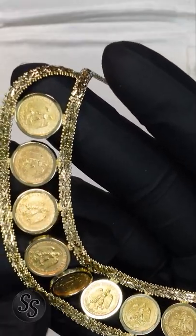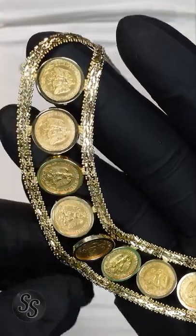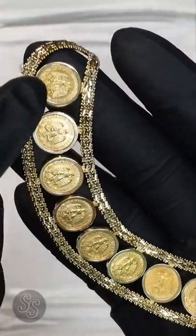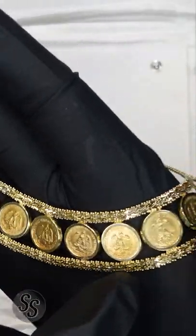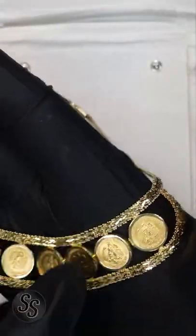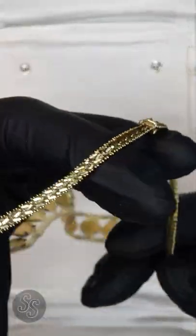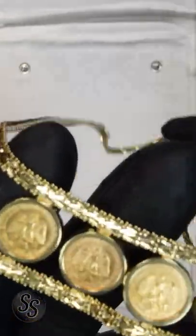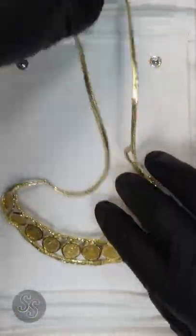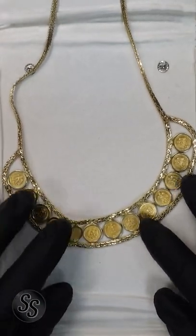The necklace is covered in 13 Mexican 2 Pesos — these are actually gold coins. One, two, three, four, five, six, seven, eight, nine, ten, eleven, twelve, and thirteen. The Mexican Pesos are 90% gold, the chain is 14 karat gold, and absolutely gorgeous. Take a look at that — that is a beautiful piece of jewelry right there, and I just wanted to share it with you really quick.